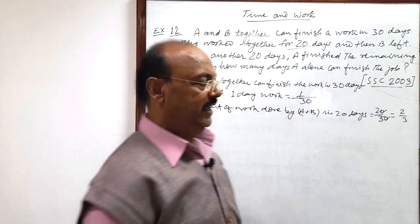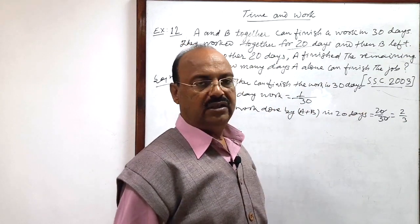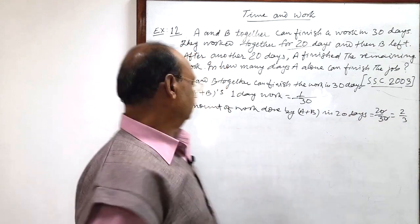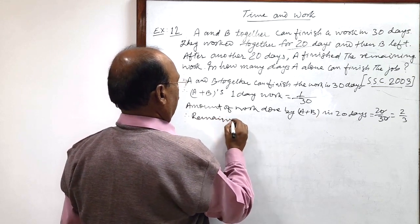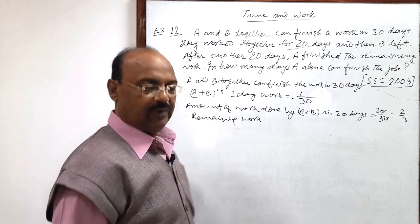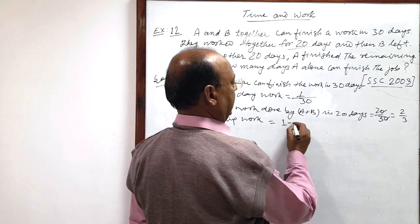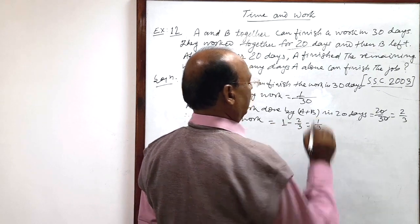So two-thirds of the work has been done by A and B together in 20 days. The remaining work is 1 minus 2/3, which equals 1/3.